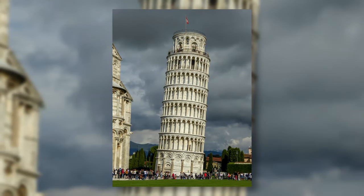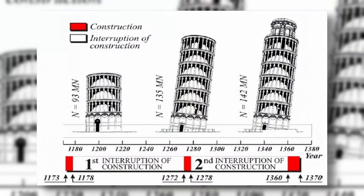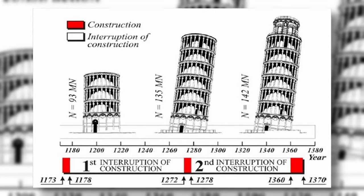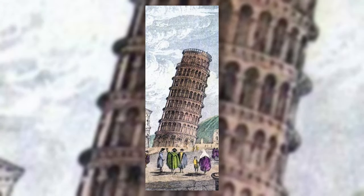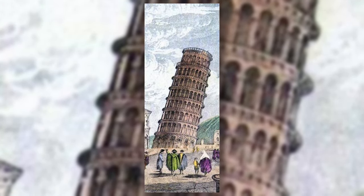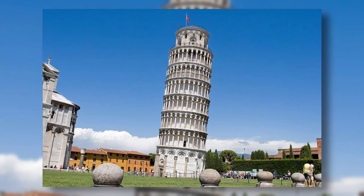The Leaning Tower of Pisa is a bell tower, part of the Pisa Cathedral, located in Pisa, Italy. Construction began in 1173 and was interrupted many times due to wars and debts. The tower was leaning but engineers couldn't fix it, and in 1370, after over 100 years since construction started, it was finally completed. It is one of the few buildings in the world to still be leaning without falling.